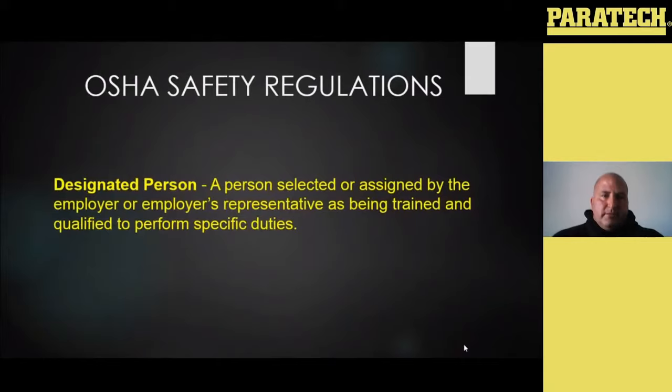A designated person for OSHA is a person that is selected or assigned by the employer or the employer's representative, and that person is trained and qualified to perform specific duties. In this case, they would be trained to properly inspect overhead lifting and heavy rigging gear and accessories. There are a lot of classes and rigging companies, crane companies, and manufacturers that offer these classes where you can send your individuals to get certified and be taught exactly what they're supposed to be looking for and how to properly inspect and log that equipment.